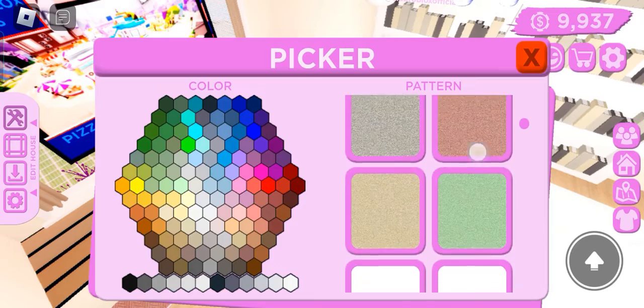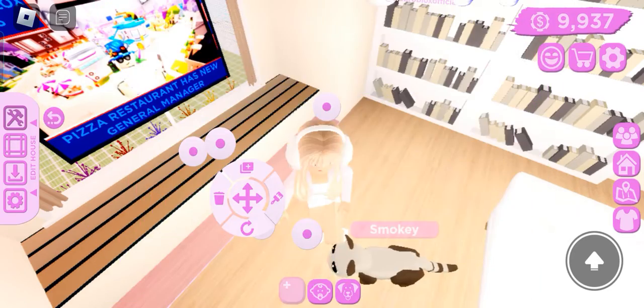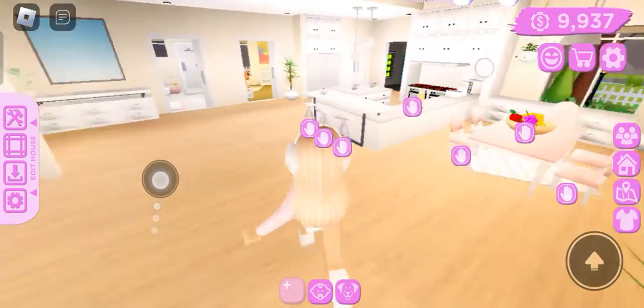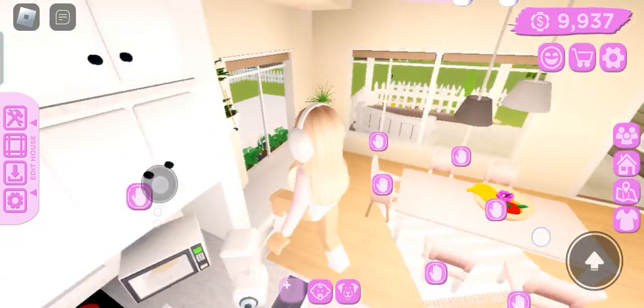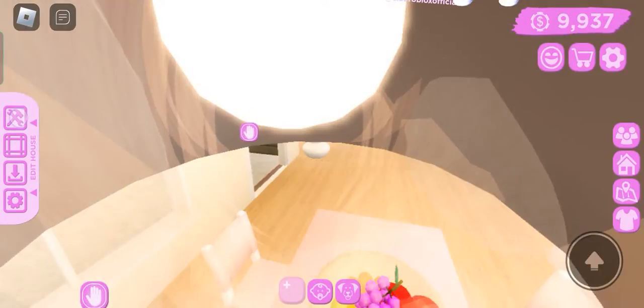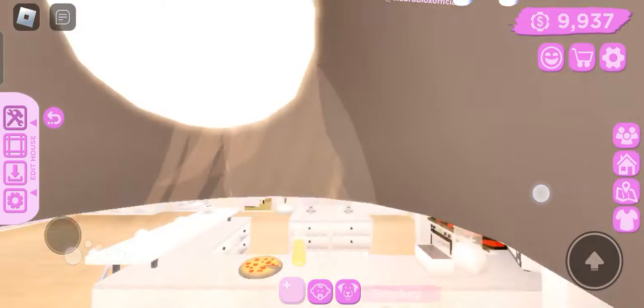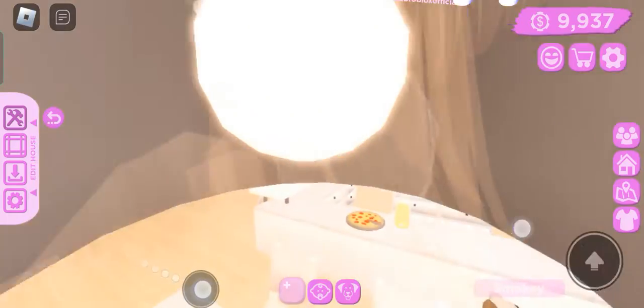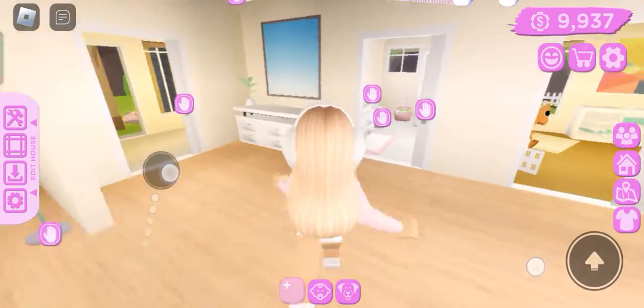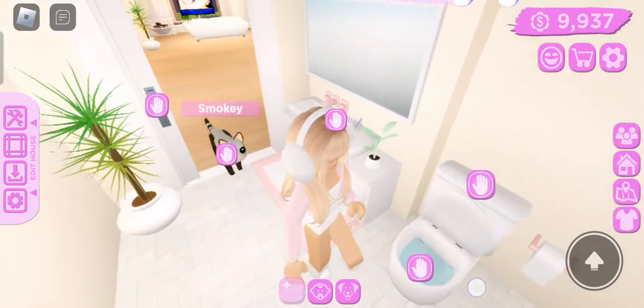Let me just color this. Okay, this is the living room, this is the kitchen. I just changed the walls. I'm gonna change some things too. Oh my gosh, I'm stuck — never mind. And I did the bathroom.